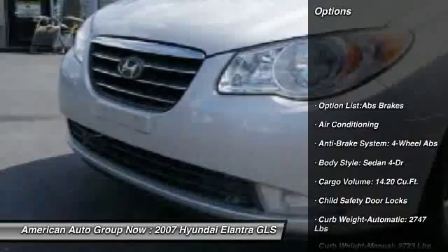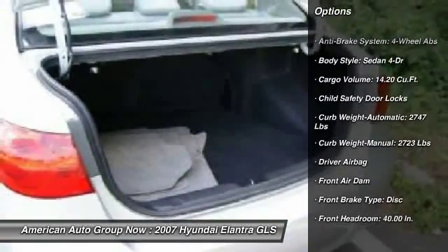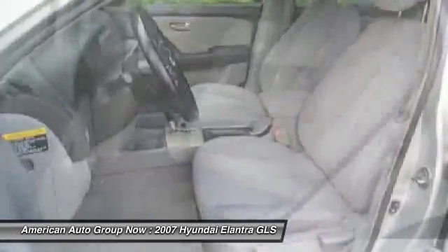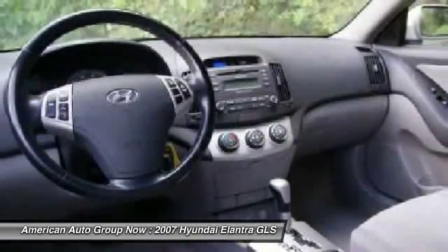Four-wheel ABS, airbags, driver airbag, front air conditioning, keyless entry, anti-theft security system, power door locks, passenger airbag, power windows, tachometer.